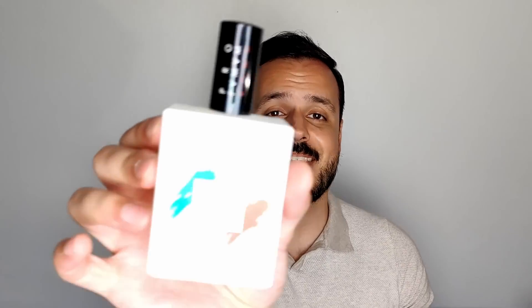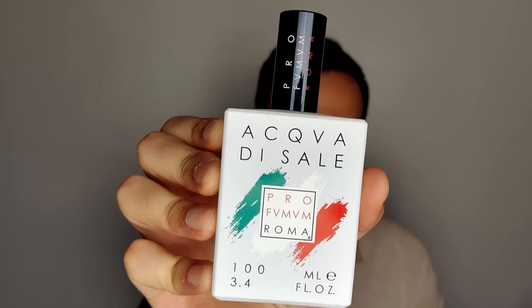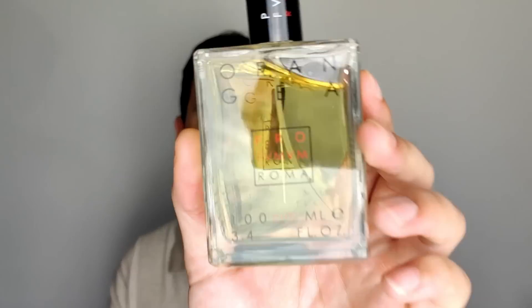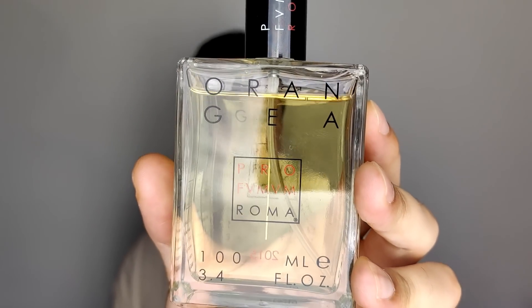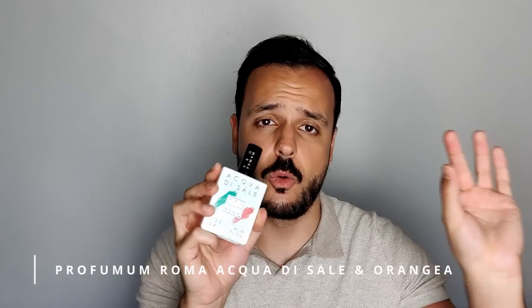The next two fragrances are a tie — they're both from Profumo di Roma, an underrated brand. I could have mentioned four fragrances from this brand, but I'll mention two: Acqua di Sale and Orangea. Orangea is simply the best orange blossom fragrance you will smell. Acqua di Sale is the very finest aquatic scent out there.